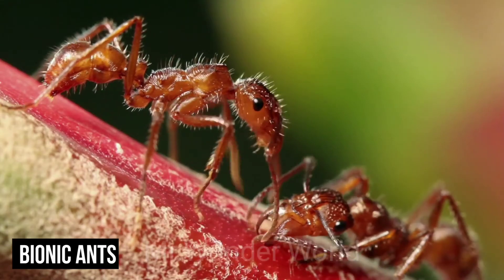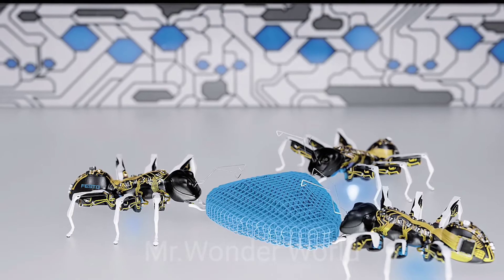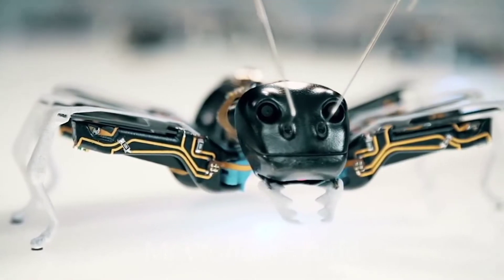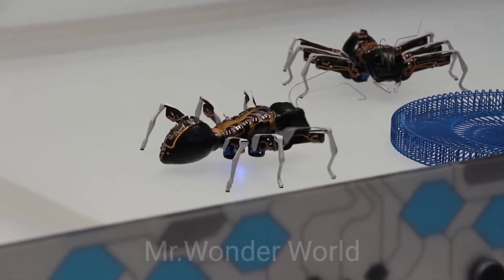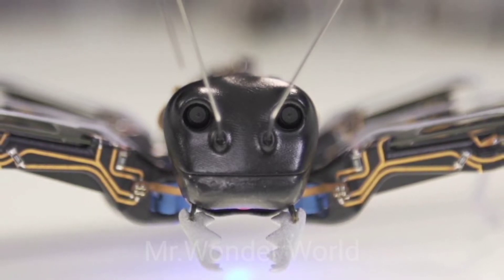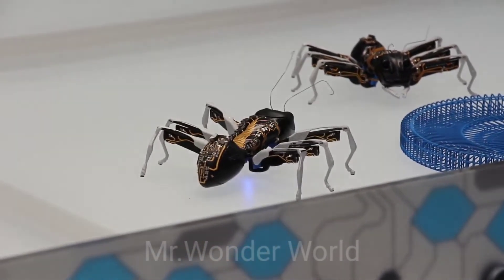Bionic Ants. Festo's bionic ants use cooperative behavior techniques to go about their daily tasks based on actual natural ant behavior models. They use complex algorithms to communicate with each other and work cooperatively to achieve a common goal, operating with clear rules to coordinate their actions as a unit. This model even has potential to be applied in the factories of the future. Laser-sintered components mesh with visible conductor structures, and they incorporate actuator technology and trimorphic piezo-ceramic elements for fine-tuned control.